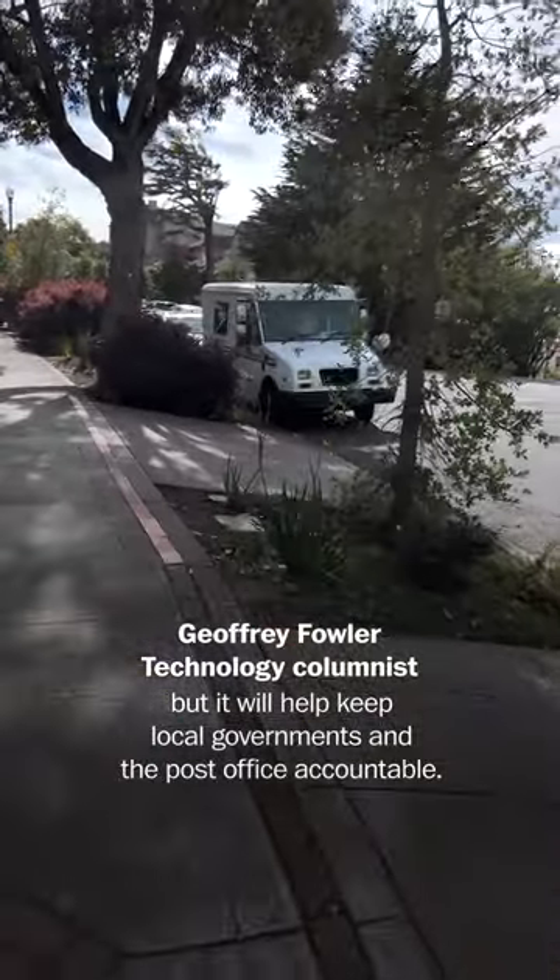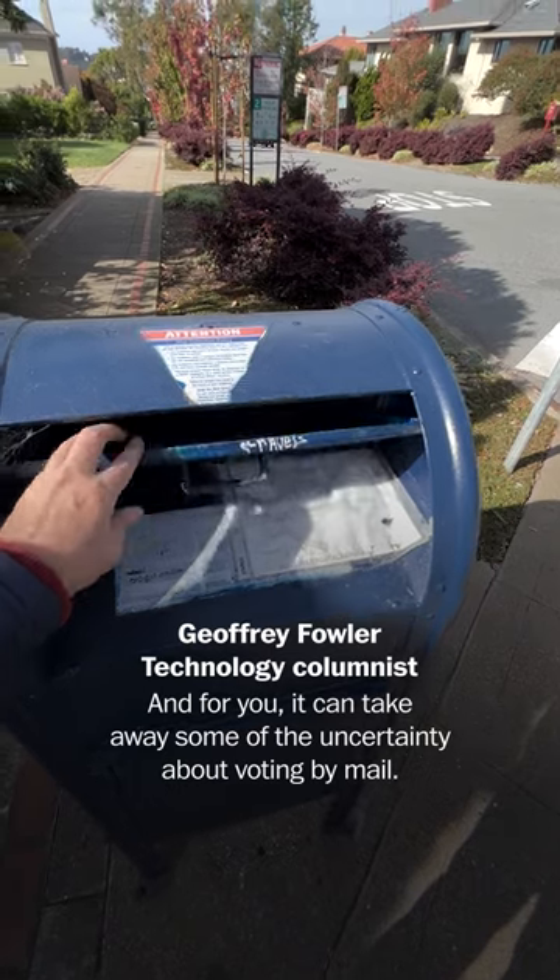Ballot tech won't end our debates about making voting accessible to all, but it will help keep local governments and the post office accountable. And for you, it can take away some of the uncertainty about voting by mail.